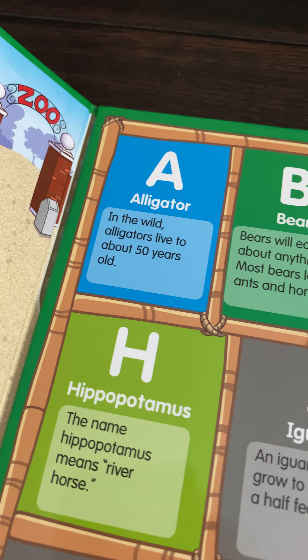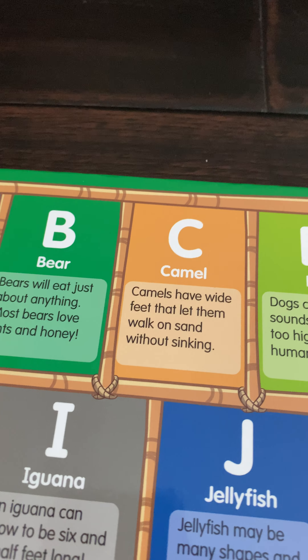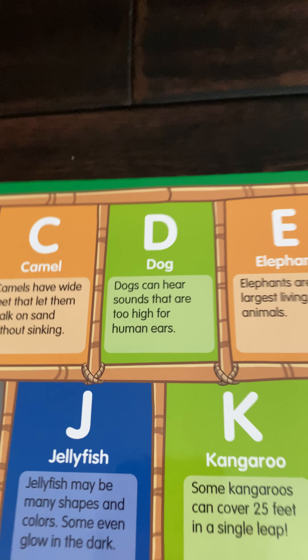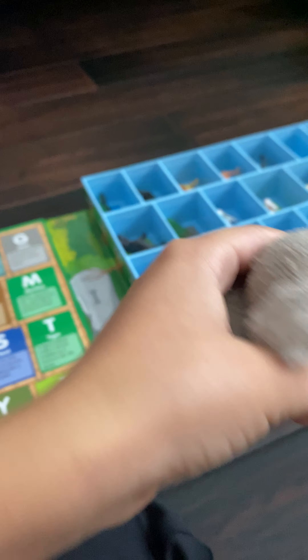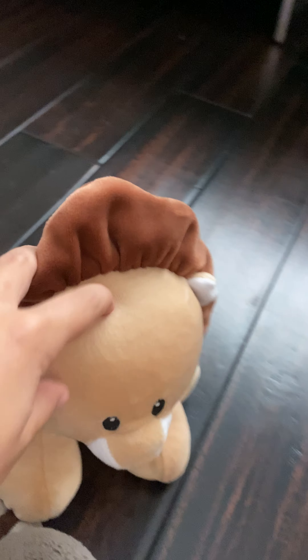A — Alligator: in the wild, alligators live to about 50 years old. That sure is a long time. B — Bear: bears will eat just about anything, and most bears love ants and honey. C — Camel: camels have wide feet that let them walk on sand without sinking. D — Dog: dogs can hear sounds that are too high for human ears. E — Elephant: elephants are the largest living land animals and can weigh as much as a school bus. F — Fish: you can tell how old a fish is by studying its scales.